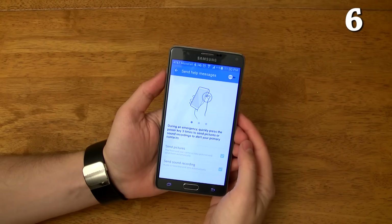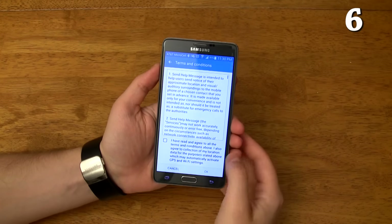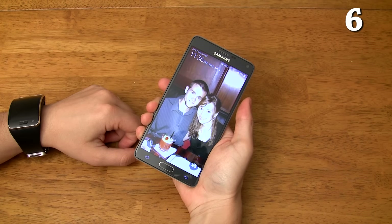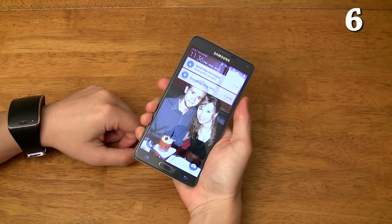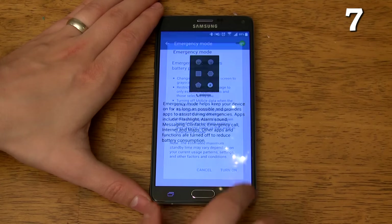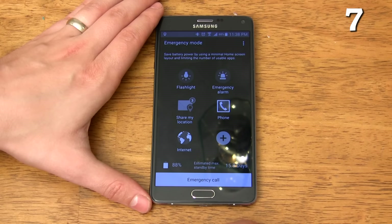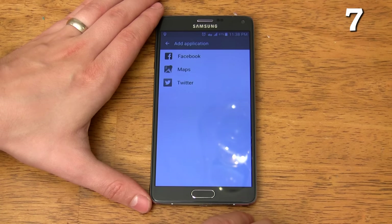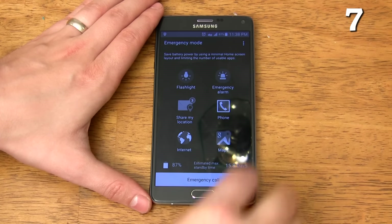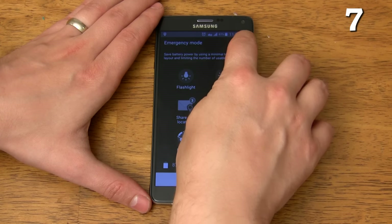You can enable SOS messages which activate when you triple click the power button. This will snap a picture with both your front and rear camera, then send both pictures and your GPS location to any emergency contacts you set up. You can enable emergency mode which gives you quick access to a flashlight, alarm sounds, a quick way to share your location with emergency contacts, maps, one touch 911 dialing, and a few other apps while disabling pretty much everything else to prolong your battery life for up to 18 days in an emergency situation.